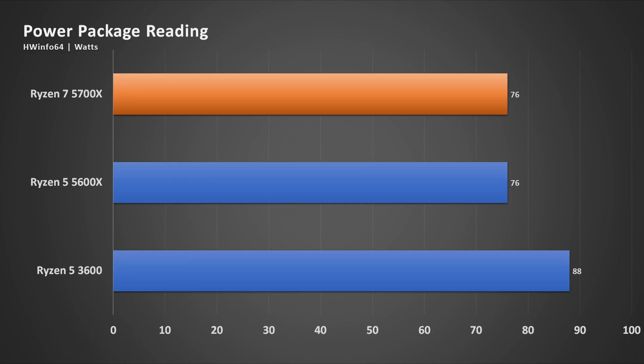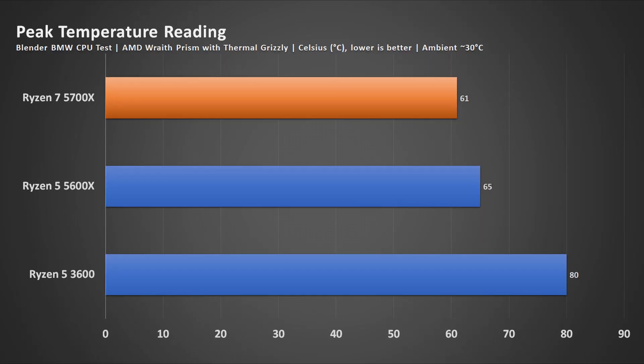When it comes to CPU power draw, I'm referring to HWinfo's CPU package power, and as you can see, both the 5000 series processors are lower than the 3000 series, even though the 3600 has fewer cores and threads. Up next is the peak temperature, of which I used the AMD Wraith Prism cooler, and the peak power was recorded from the Blender Test. Clearly, the 5700X is the winner when you consider the temperature against the number of cores and threads.